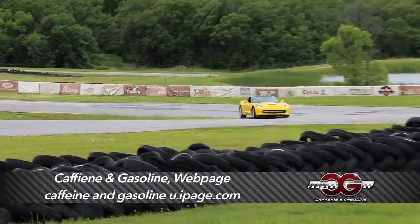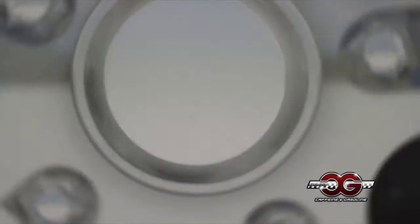Check out some of the cars we've got, and if you have any questions just get a hold of us at Caffeine and Gasoline on Facebook or cngtulsa at gmail.com.